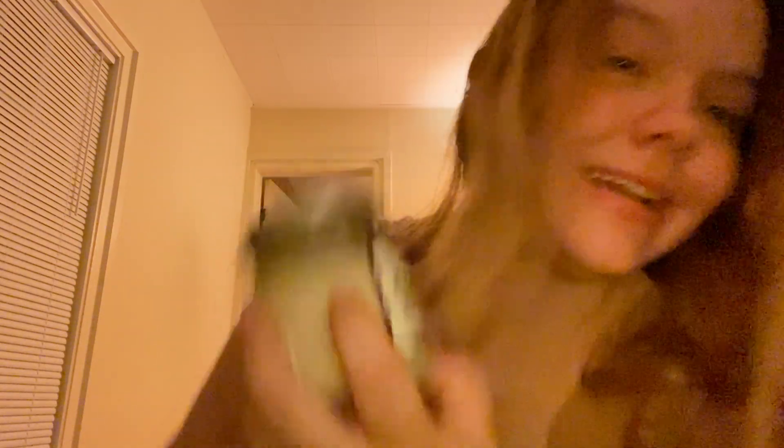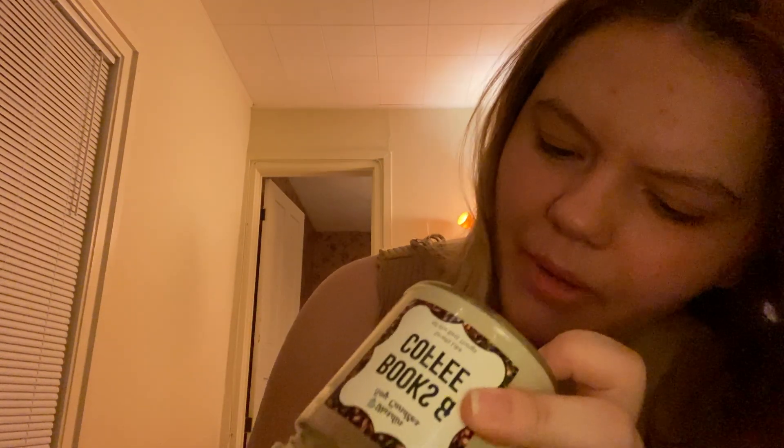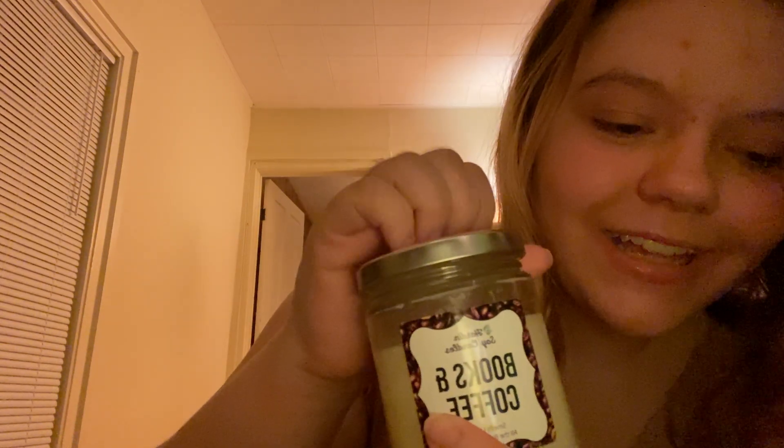Last candle — this is called Books and Coffee. It is by Harden Soy Candles. I got this from a bookstore. It smells like all the best things — books and coffee. But it really just smells like coffee. I've found a lot of candles that say they smell like old books, but that has never been a scent I've ever actually smelled in a candle. It smells like coffee, and I love coffee. This was on the more expensive side — it's a nine ounce candle and it was $20. I think this is the most expensive candle I've bought, but it's okay. It's important to support small businesses.